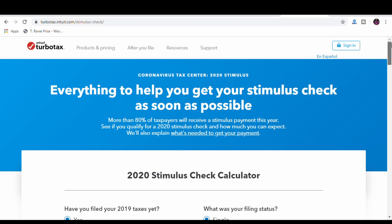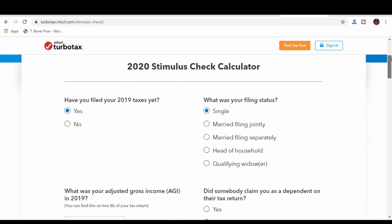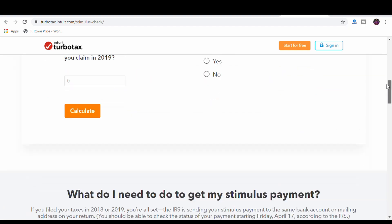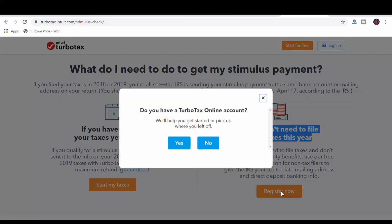On the TurboTax page it shows the stimulus calculator, but that's not what we want right now. We'll scroll down to the links and choose the one that says if you don't need to file your taxes this year. From there you may have to create a TurboTax account if you don't have one — and that's free of cost. If you do this on TurboTax the entire thing is totally free. So these are two ways you can request your stimulus payment if you haven't filed any tax returns and need to send your information to the IRS.